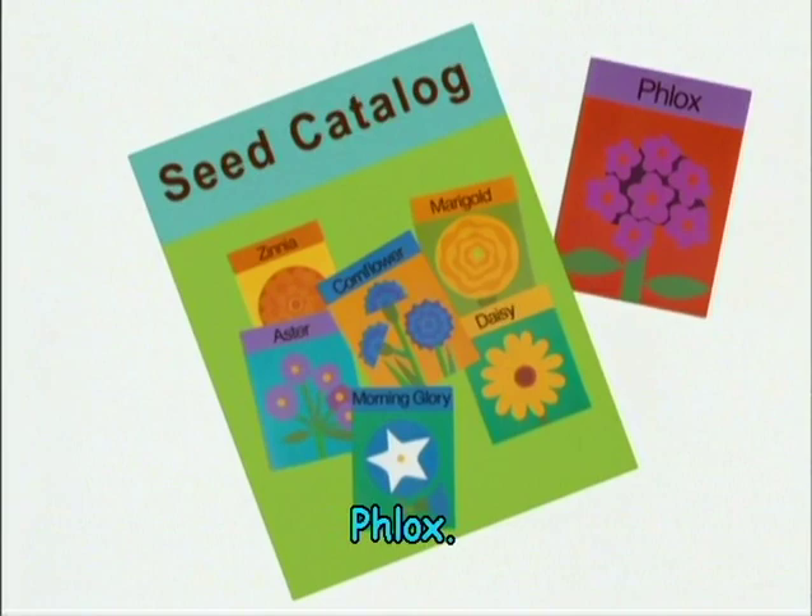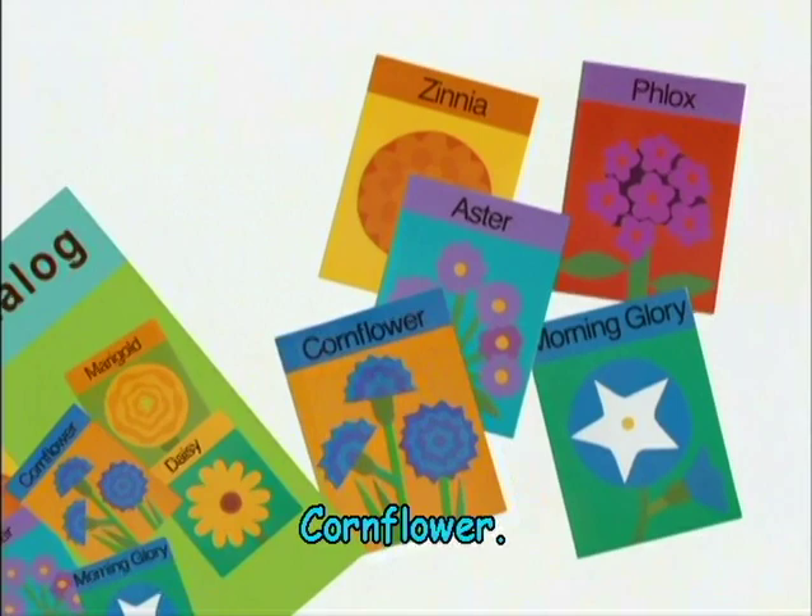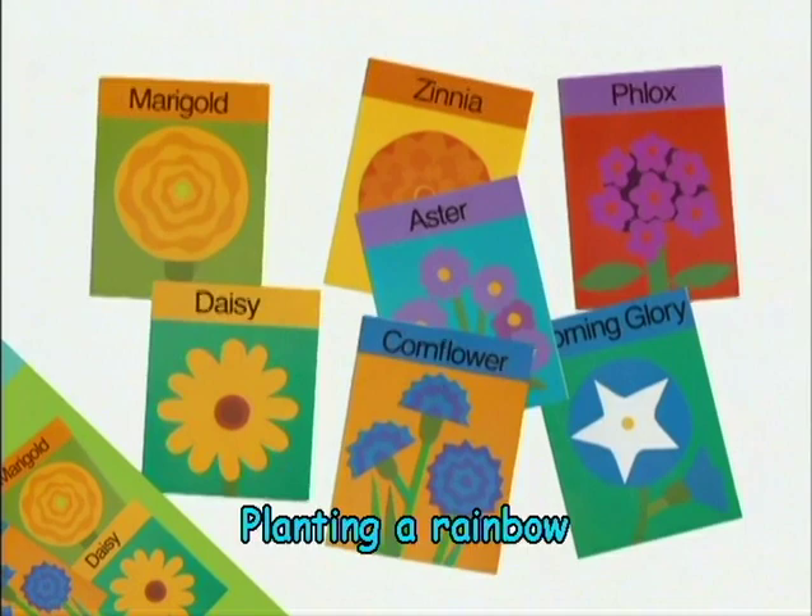We order seeds from catalogs: flocks, morning glory, zinnia, aster, cornflower, marigold, daisy.